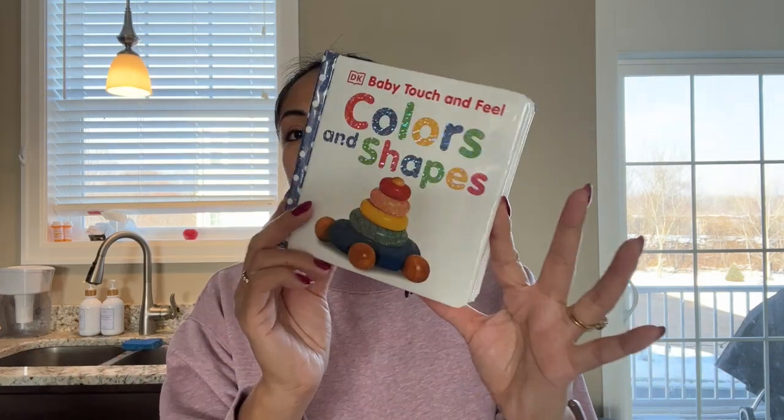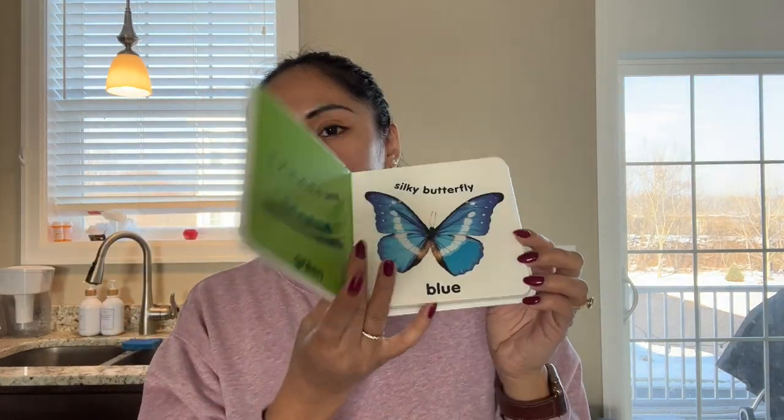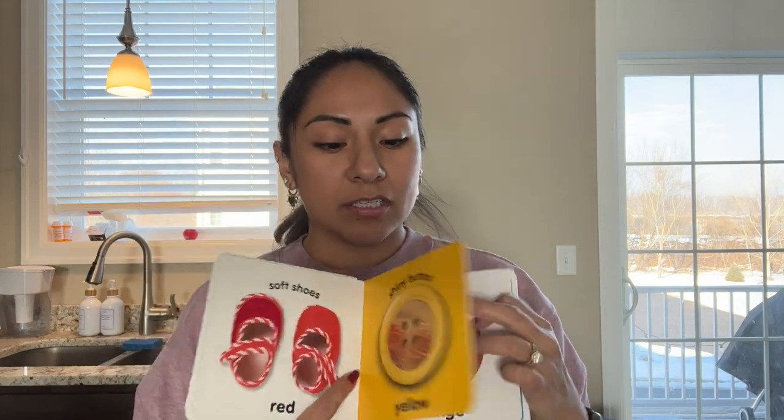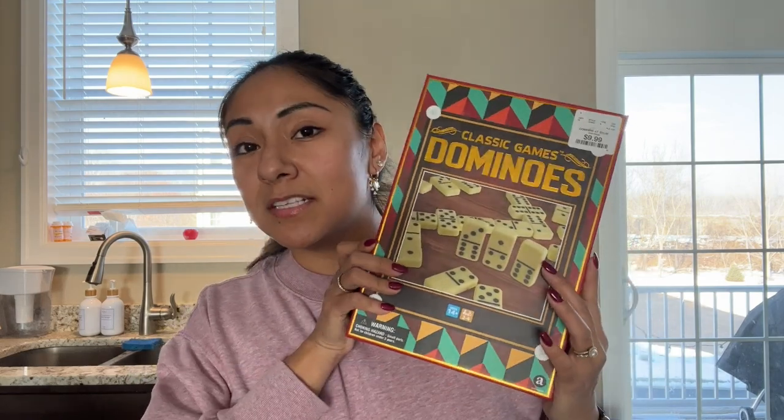I just bought three things. First is this little book for Lucas — it's colors and shapes. I've been trying to make it a point to start teaching him colors mainly; I'm not sure about shapes yet, I don't know when they can grasp that, but the book covers both. It was six bucks.